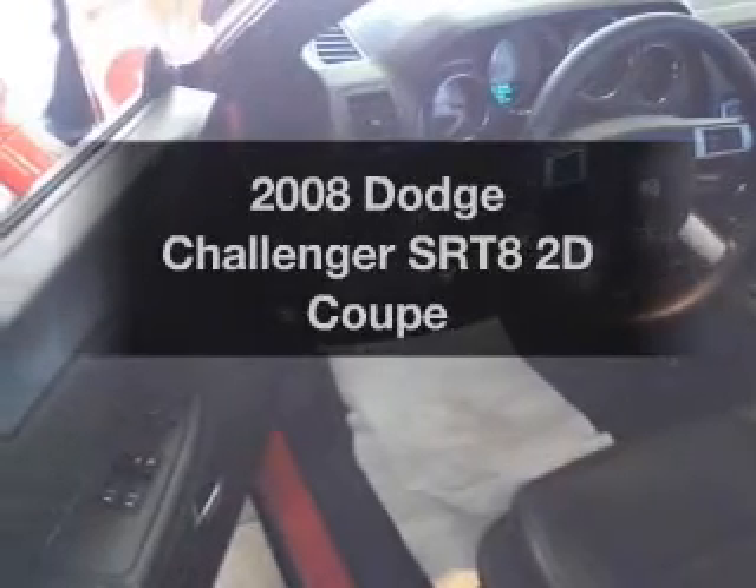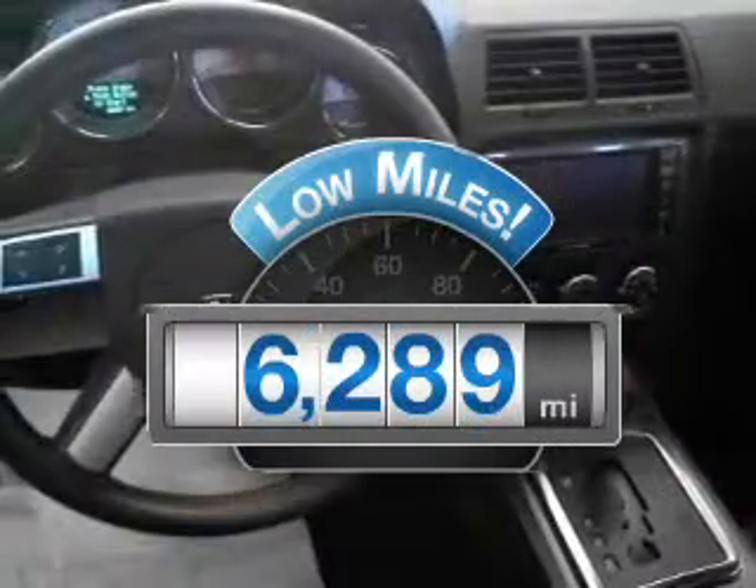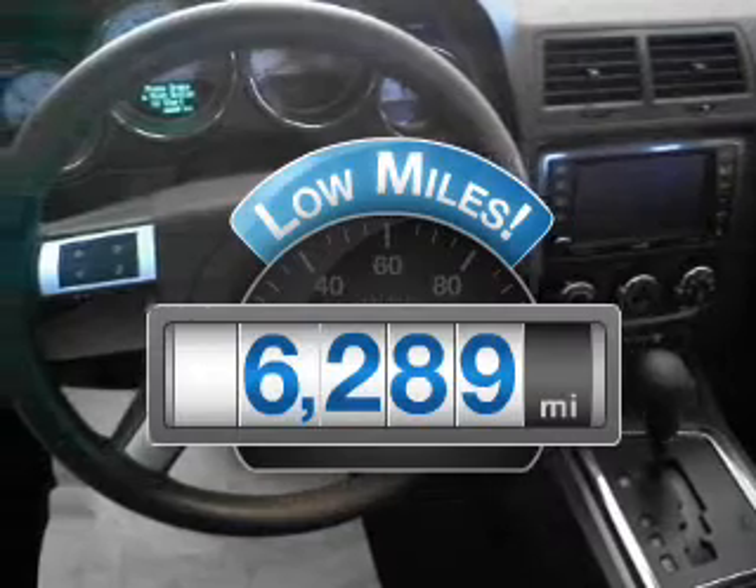Imagine yourself in this 2008 Dodge Challenger. Travel the roads in style and comfort in this great vehicle. Low mileage is an important factor in your purchase, and this vehicle delivers a low odometer reading, with a reliable engine connected to a smooth shifting automatic transmission.